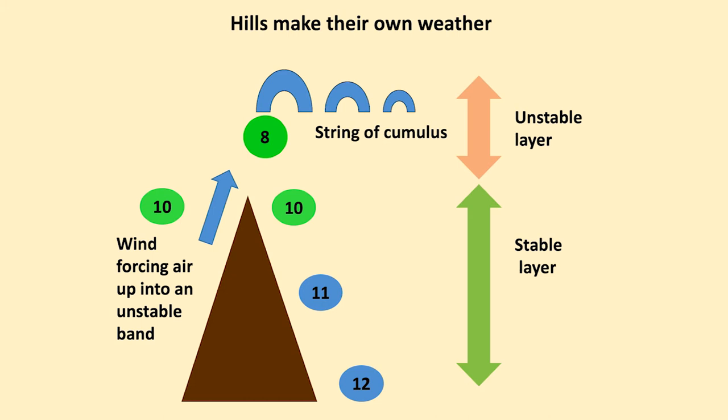Hills do make their own weather — you can see this often in the UK. Here we have an unstable layer very close to the hilltops. Beneath that is an inversion and a stable layer. The wind forces the humid air up into the unstable band, it generates a cloud, and that starts a chain of events which can give you a short or long string of cumulus.